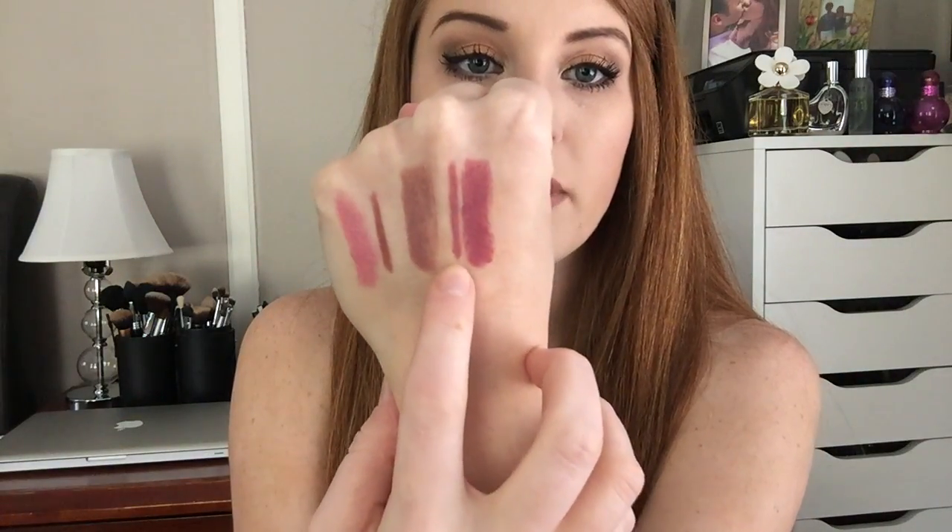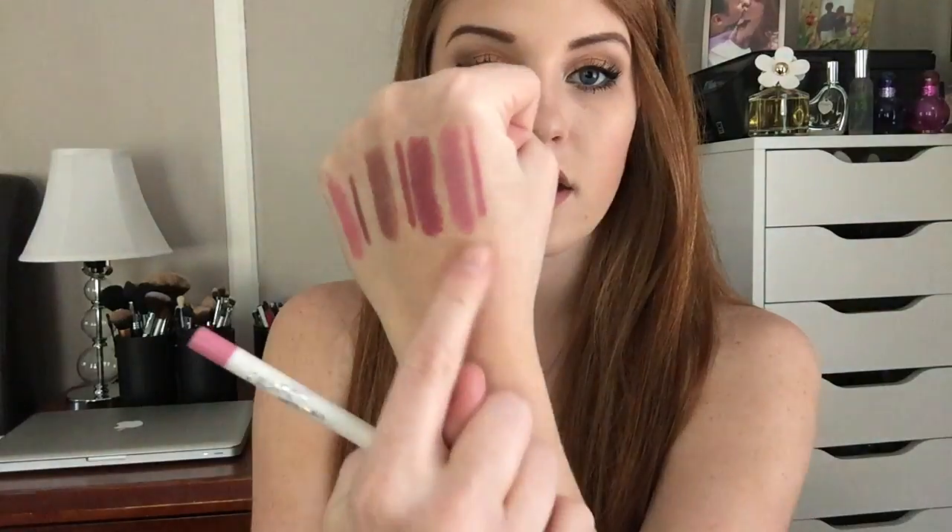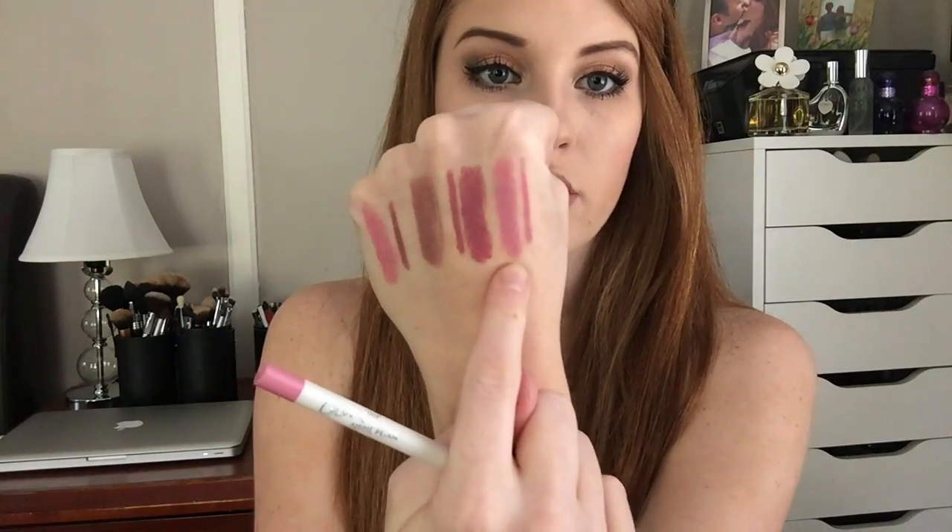This is the lip pencil in Lumiere right next to the lippy stick — they are pretty much the same color. The last lippy stick I got is in the color Westie, which is a matte formula and a little bit more of a vibrant blue-toned pink. I also picked up the lip pencil in Westie. There you guys can see the lip pencil in Westie along with the lippy sticks.